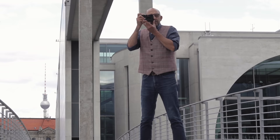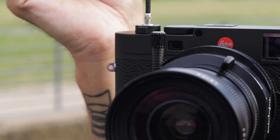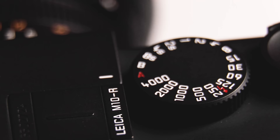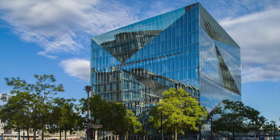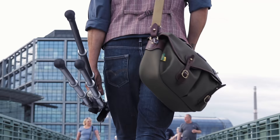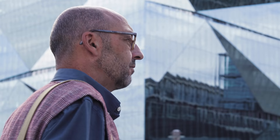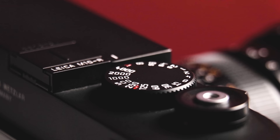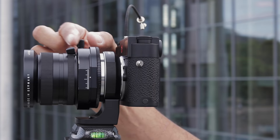I do get strange reactions when people or other photographers see me shooting architecture pictures with a Leica M. But it's actually a relief to not have to worry about 27 buttons on the back of my camera. The three-button menu on the back of the Leica M10R is simple and easy to use. I can create my own favorite menu with the options I need. And paired with my favorite lens, the Leica Super-Angulon 28mm, it's a great combo for my architectural work.